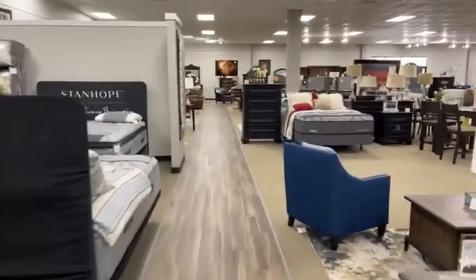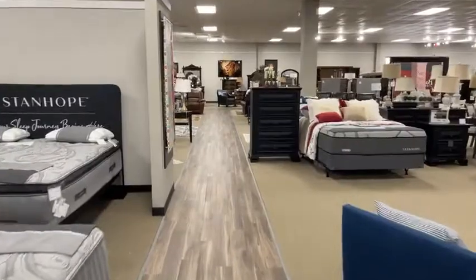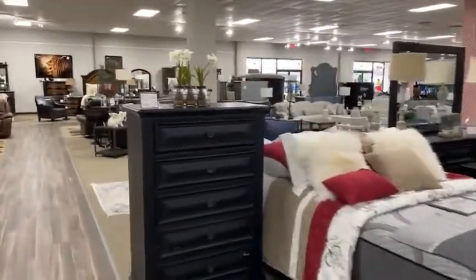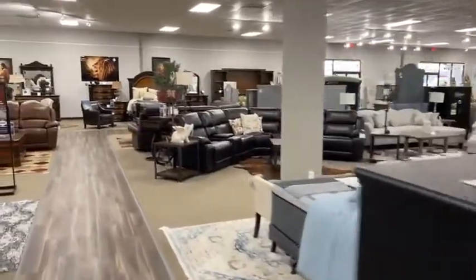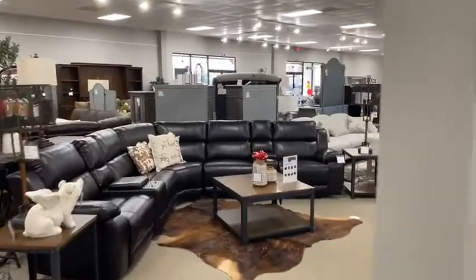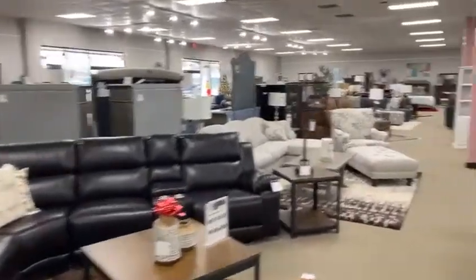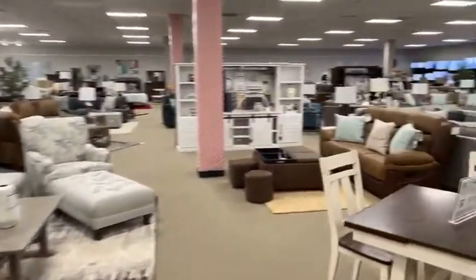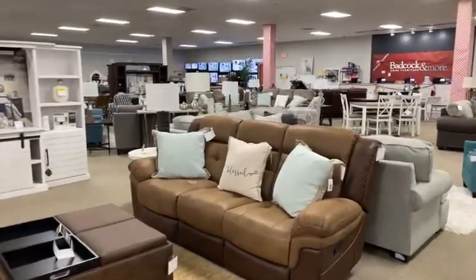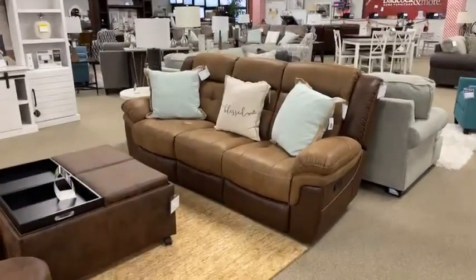I want to say happy holidays and Merry Christmas to all of our loyal customers. You can see a couple of things already missing off the floor right here — a couple of beds went away, folks that needed something right away took them with them. I've got two hot buys this week that just came in for the holiday season. This couch right here doesn't even have a name — it's just called Hot Buy.